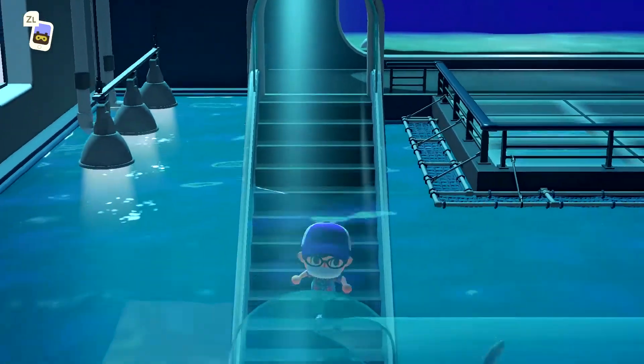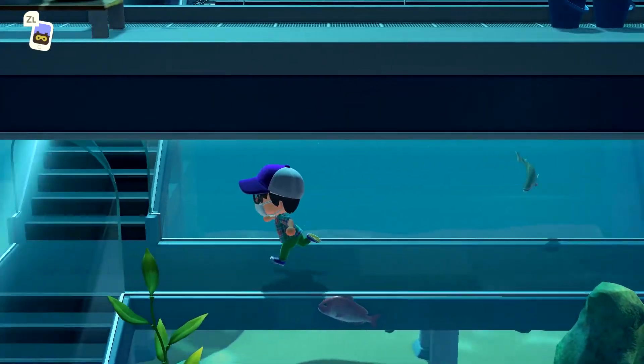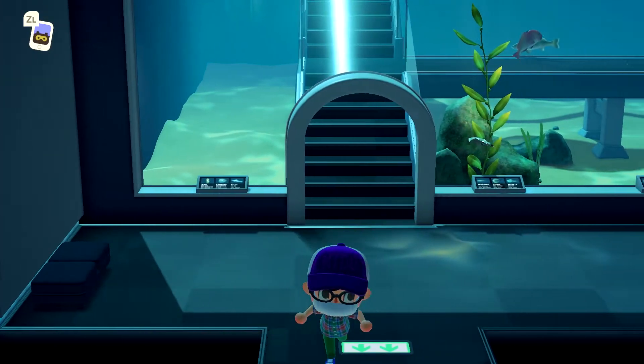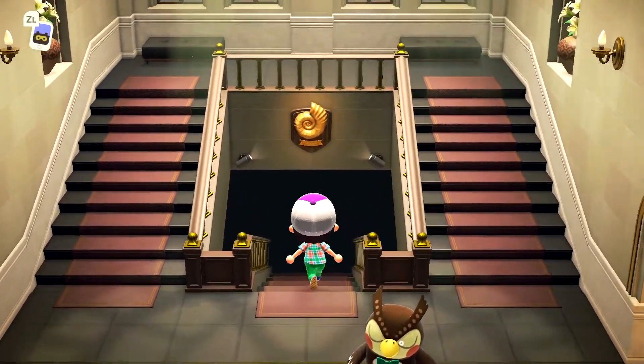Holy cow, that's awesome! Whoa, that is sweet! Oh my gosh - why can't real-life aquariums be designed like this? That's amazing. And of course it's daytime so Blathers is asleep, because he's an owl and owls sleep during the daytime.